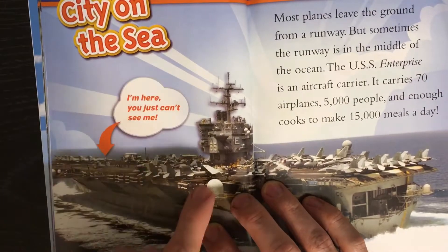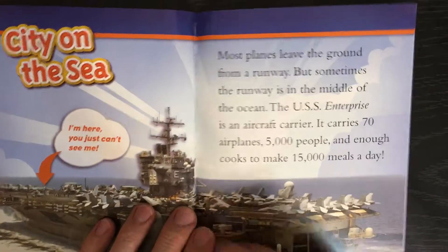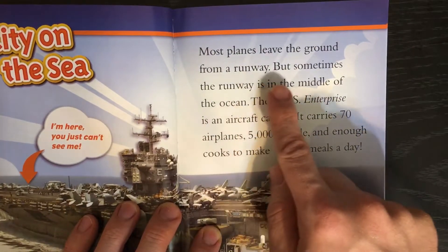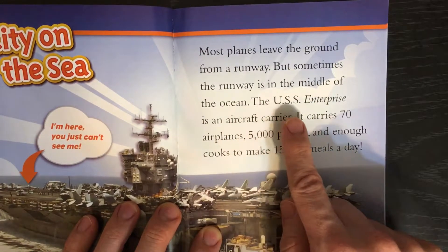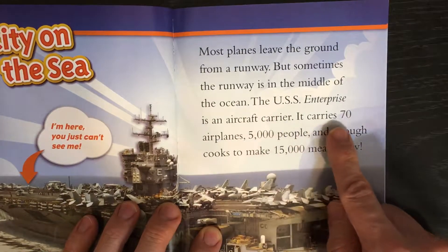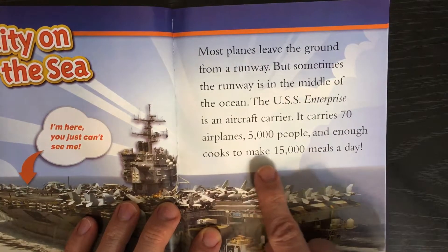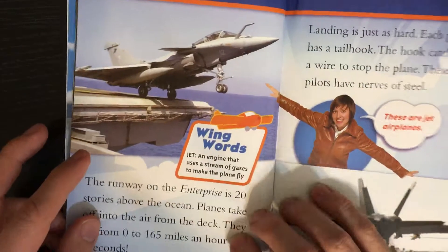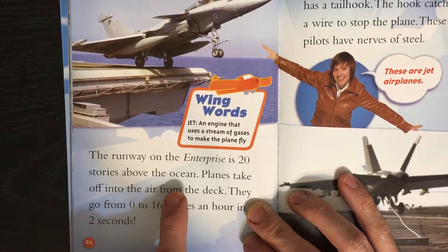City on the Sea. Most planes leave the ground from a runway. But sometimes the runway is in the middle of the ocean. The USS Enterprise is an aircraft carrier. It carries 70 airplanes, 5,000 people, and enough cooks to make 15,000 meals a day. The runway on the Enterprise is 20 stories above the ocean.